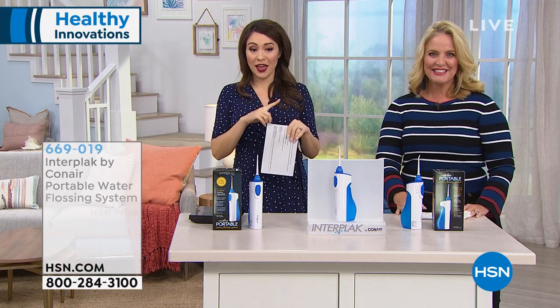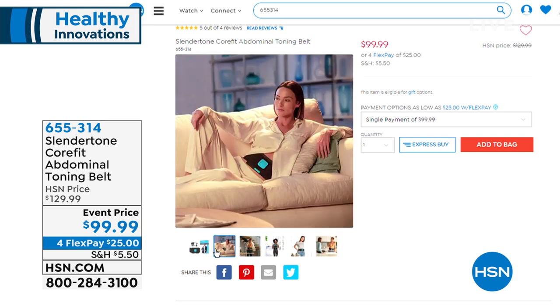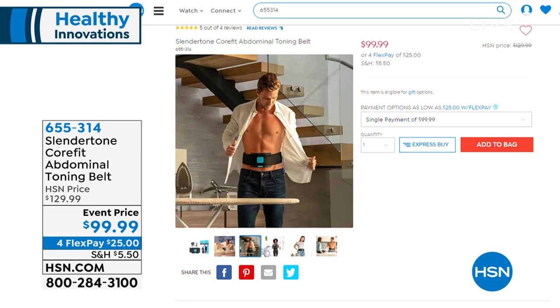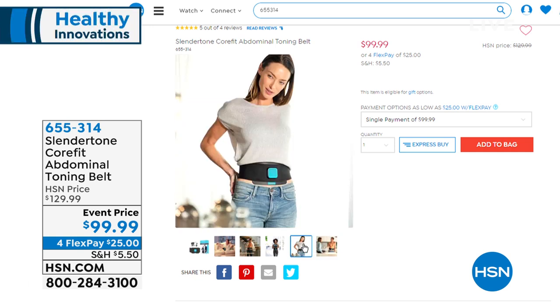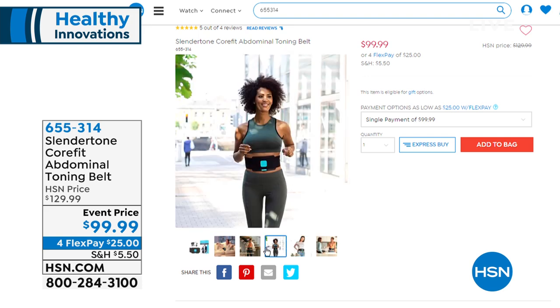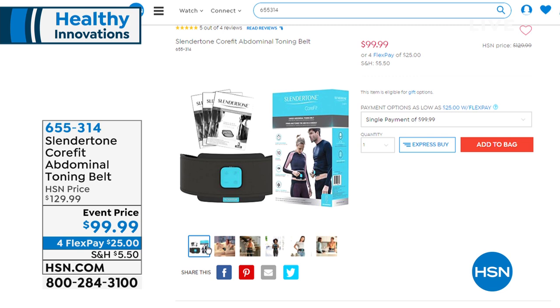Coming up later in the hour — this is the Slender Tone CoreFit Abdominal Toning Belt. Getting a stronger core, maybe that summer look we're going for, without sit-ups, crunches, planks. You could go running, walk the dog, watch TV — that's what that toning belt is all about. It's from Slender Tone, the CoreFit Abdominal Toning Belt. It'll make your ab muscles work without you breaking a sweat. Event price today under $100, four flex payments. Full presentation coming up. Item number 655-314.